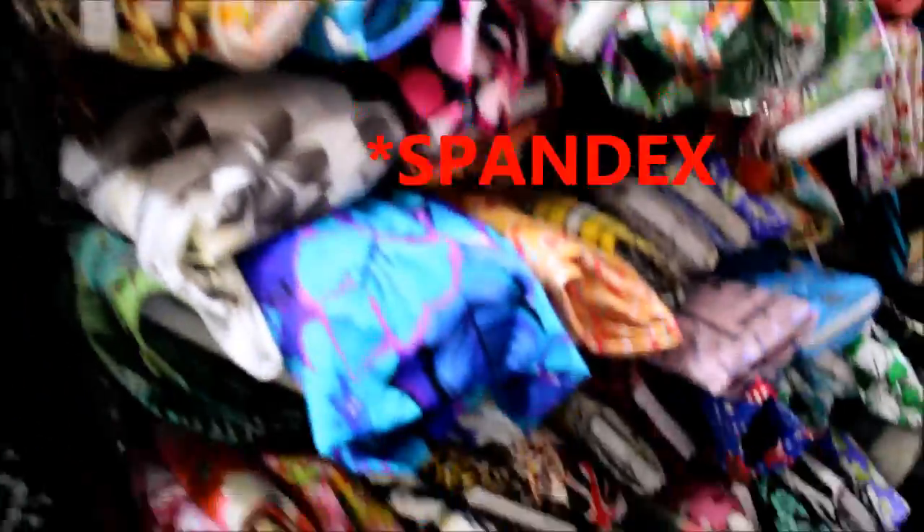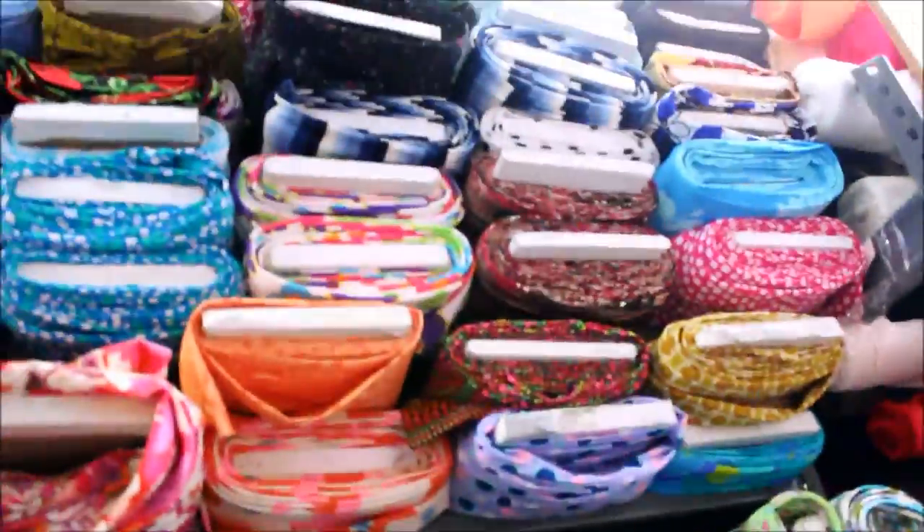This is where all the polyester and the lycra is at — a whole bunch of fabric. So I'm finished looking and I'm going to show you guys what I pick after I'm done.